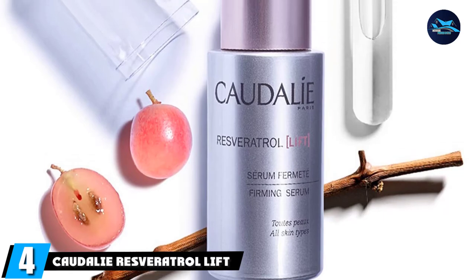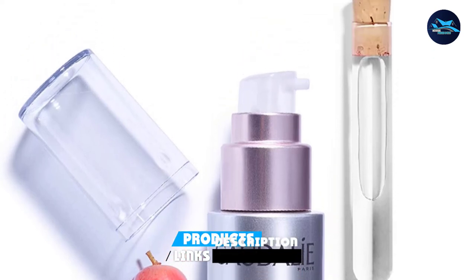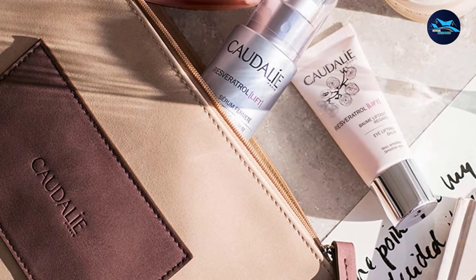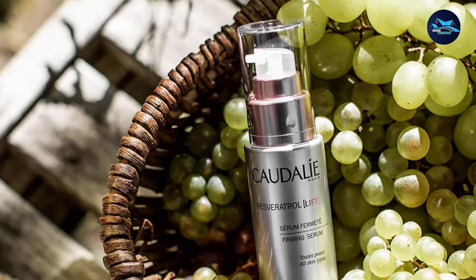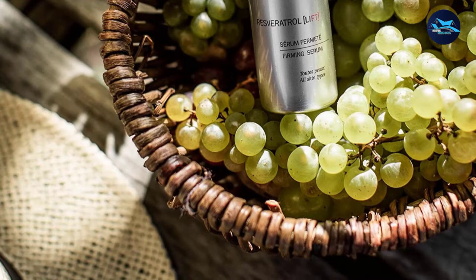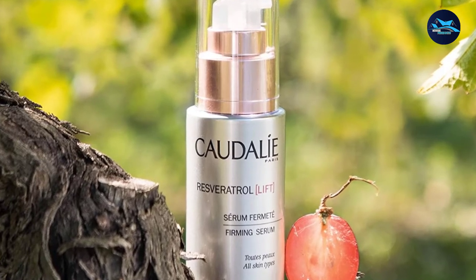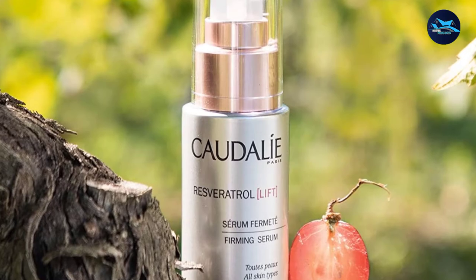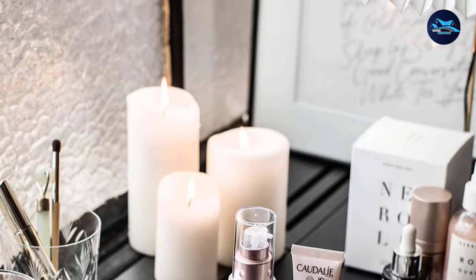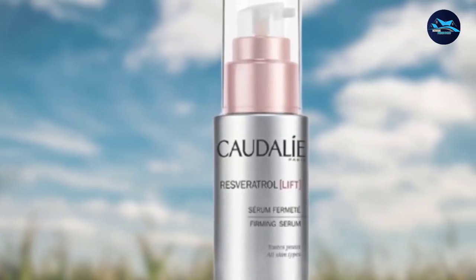Next at number 4 we have Caudalie Resveratrol Lift Firming Serum. Caudalie is a well-known French brand with considerable success in the United States. The Lift Firming Serum is a serum with a very strong plant footprint, using exclusive active ingredients of Caudalie. We find classic ingredients such as hydrolyzed hyaluronic acid and hyaluronic acid — capable of retaining 1,000 times its weight in water, releasing it continuously over time. As a very strong moisturizer, it has immediate and visible effects on the skin, revitalizing the external surface layers so they appear softer, smoother, and hydrated, instantly improving the appearance of fine lines and wrinkles.